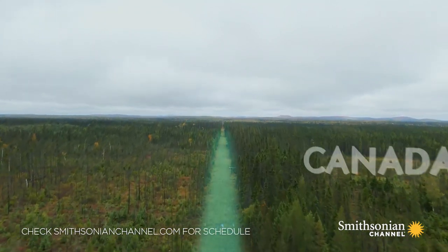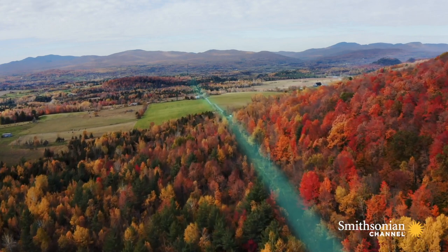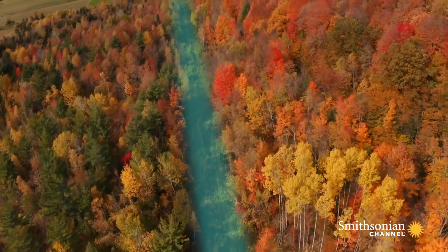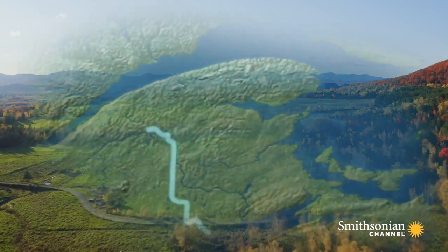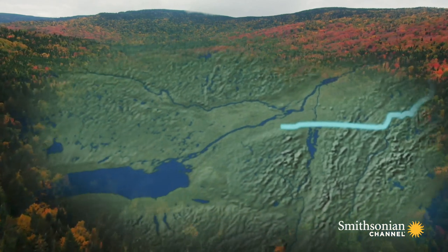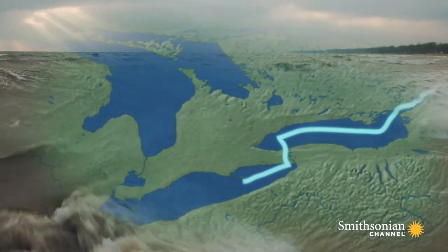Ripping west from Maine, the northern border cuts across the continent — a surprisingly accessible and unguarded divide between two close international allies. The American and Canadian frontier spans 5,525 miles, crossing a range of diverse habitats.